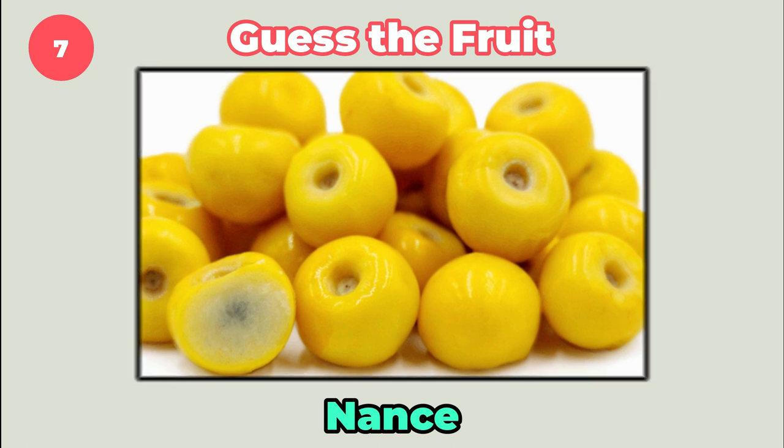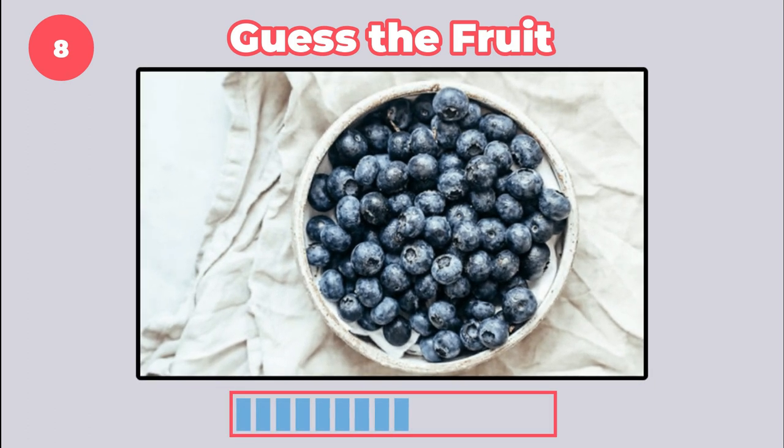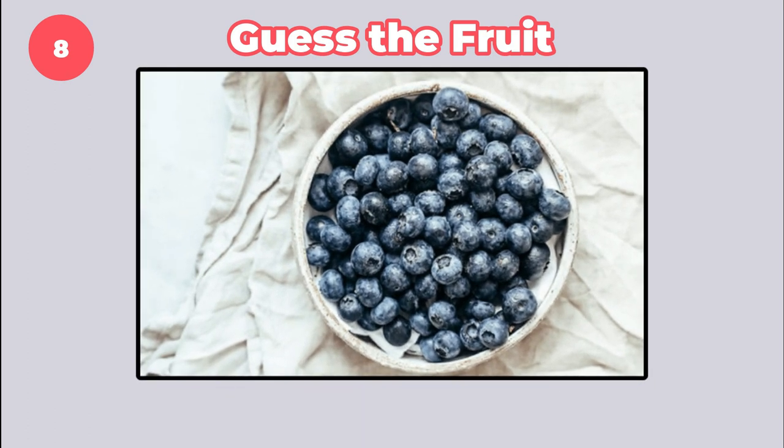It's rambutan. How about this one? It's blueberry.